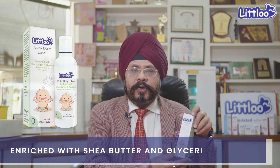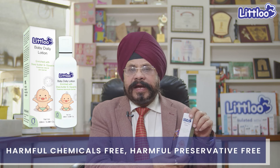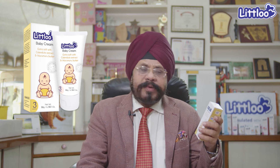These lotions are available in many markets. There is Littloo baby daily lotion, which is chemical-free and preservative-free. Along with the lotion, there is also a Littloo baby cream.